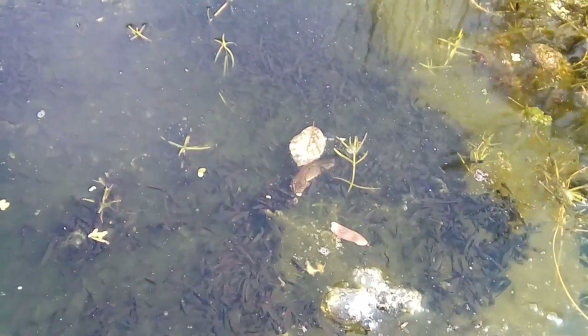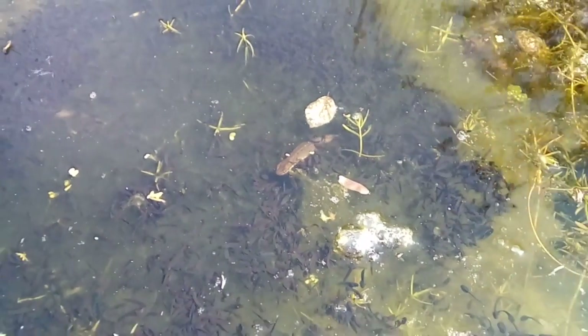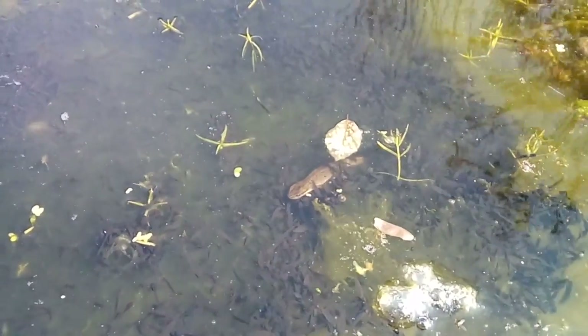There are two other species of newt that live here in the UK. There is the palmate newt, which is not quite as common. The two can be tricky to tell apart, but there is a slight difference in the colouration of the throat.